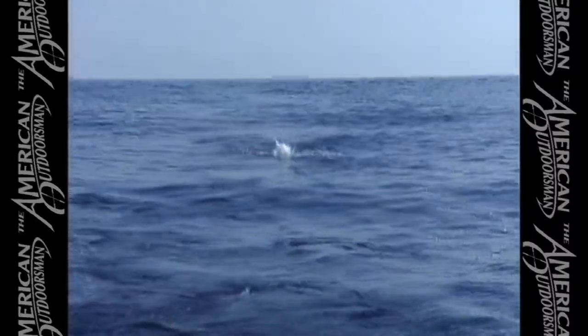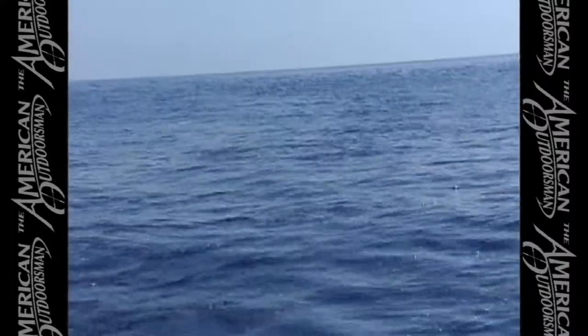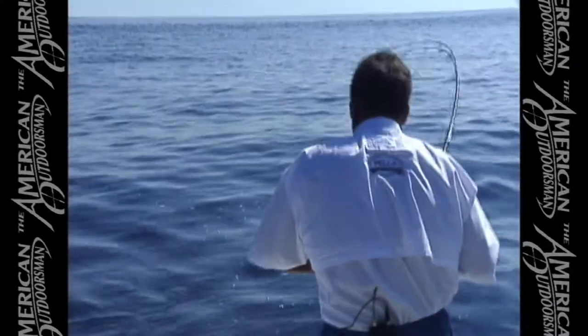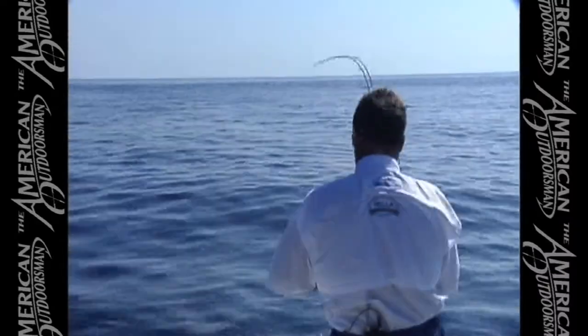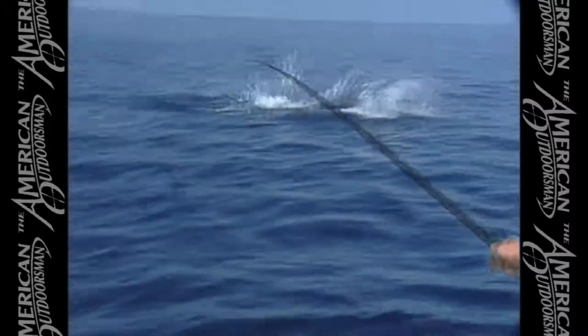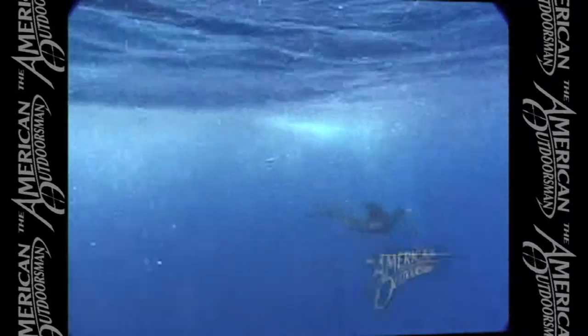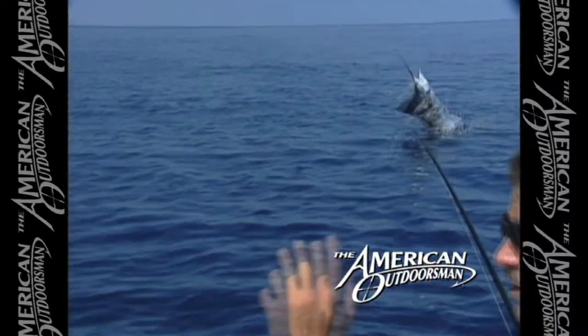It's on! Good — look at him! Stick and bury it — what a total rush! He hadn't really run yet. There he's taking off — oh yeah, yeah!